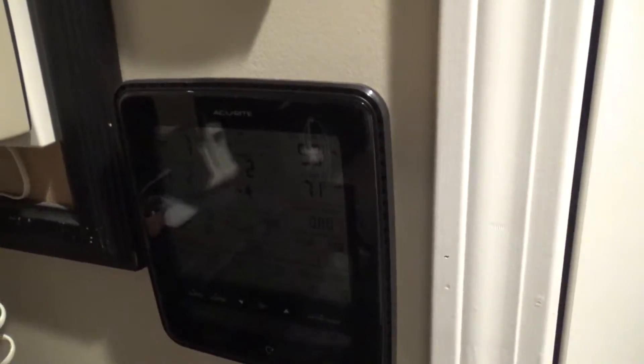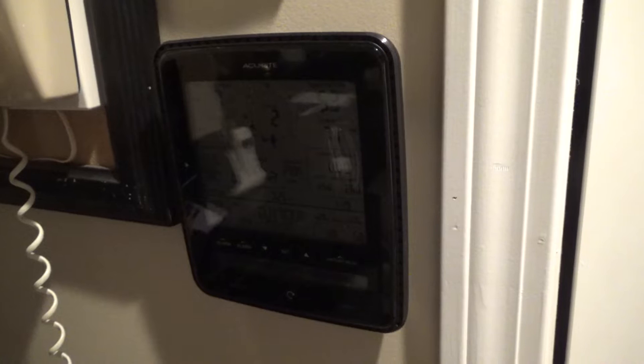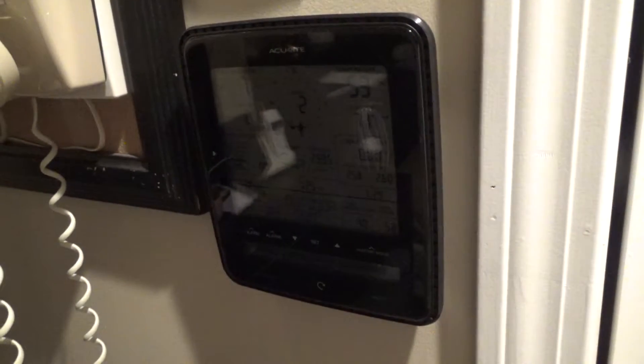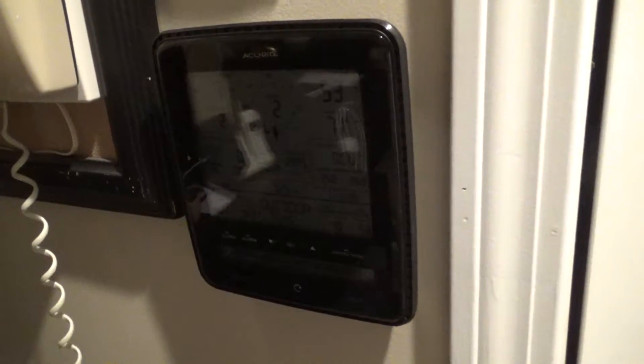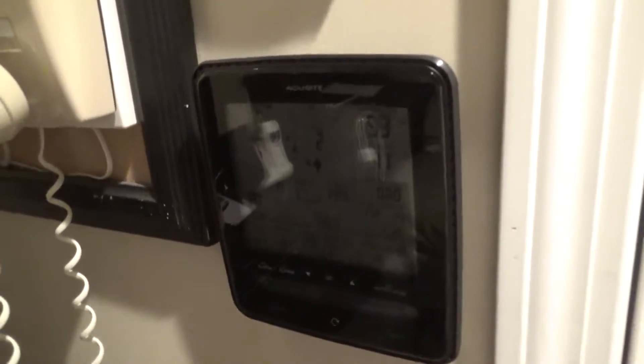Then this one quit and was giving me haywire readings - something like negative 40 degrees for the temperature all the time. At that point I had zero working thermometers, and it was starting to get cold at night, so I wanted to know what the temperature was before I left for work so I knew what jacket to put on and I needed a working thermometer.